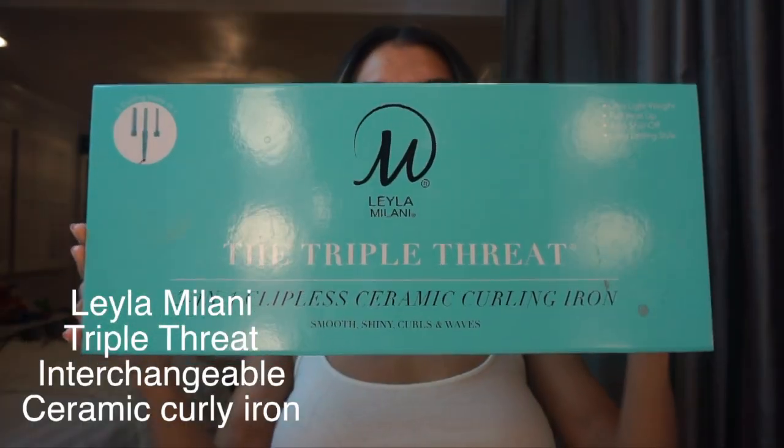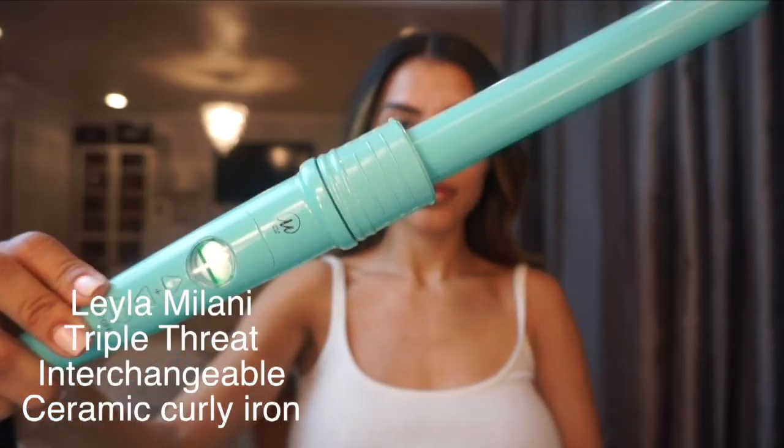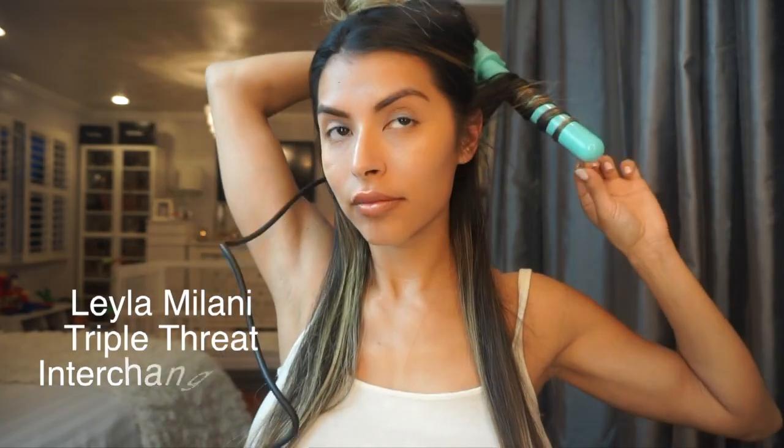My next step is to use Layla Milani's Triple Threat Interchangeable Ceramic Curling Iron. This product is amazing — it comes in three different sizes that pretty much help you get whatever look you desire. I split my hair into two sections and curl the bottom section first from left to right, then I curl the top section.